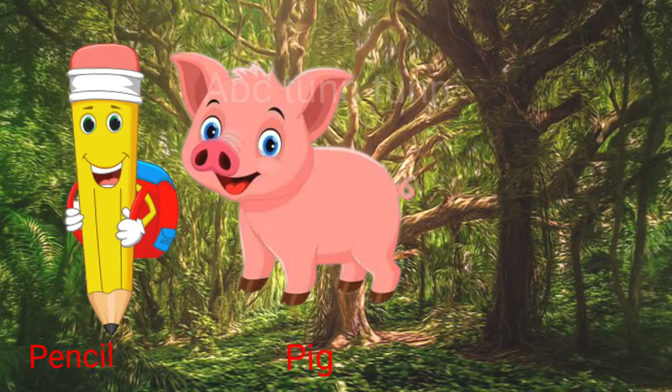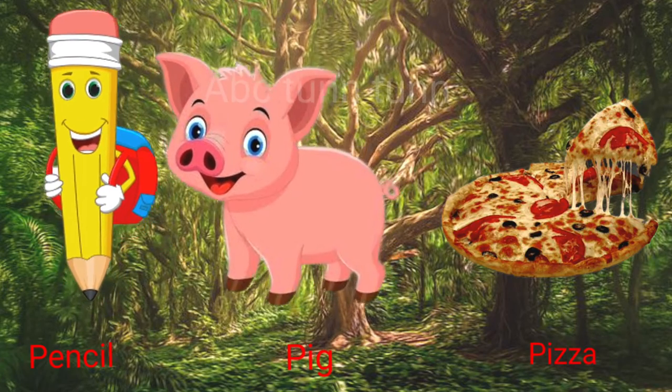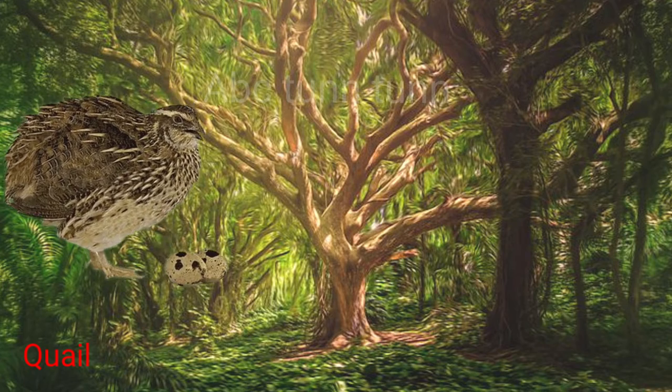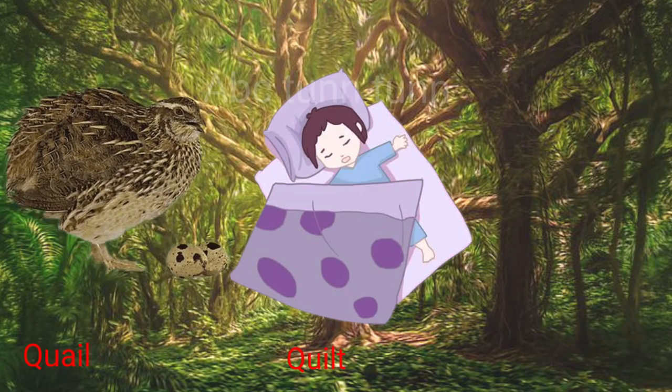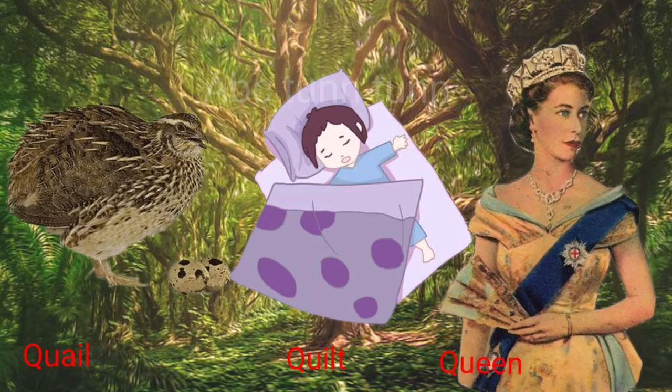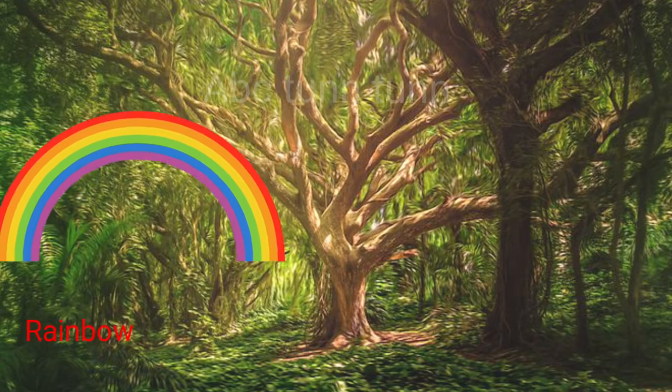P is for pencil. P is for pig. P is for pizza. Pa, pa, pa. Q is for quail. Q is for quilt. Q is for queen. Qua, qua, qua.